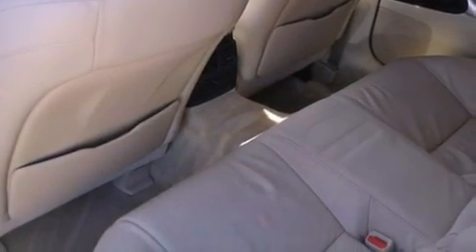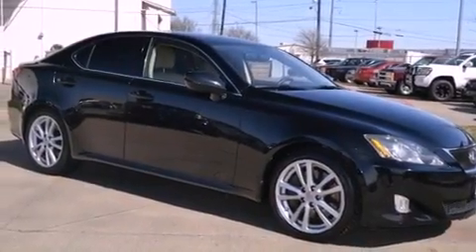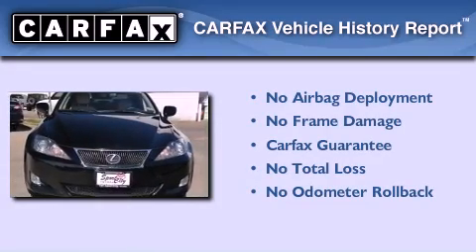With an EPA estimated rating of 28 miles per gallon on the highway, this automobile is clearly a fuel-efficient choice. Not to mention that this Lexus qualifies for the Carfax buyback guarantee.